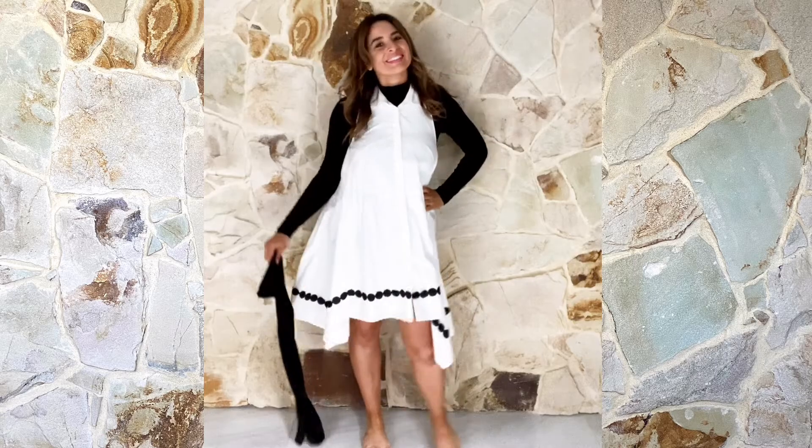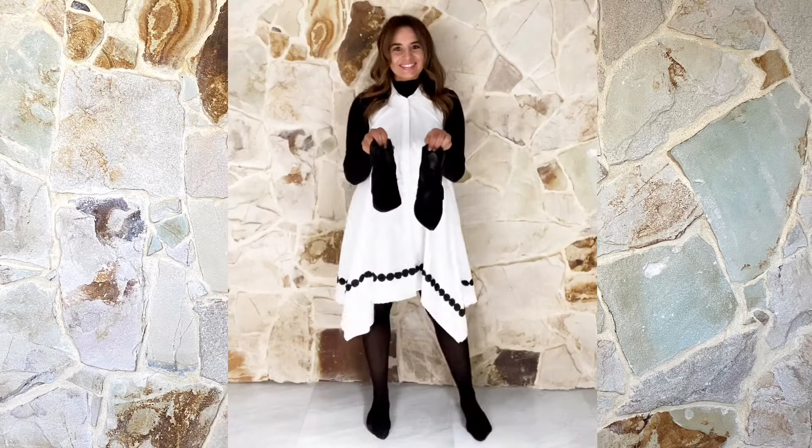For a street style winter look, pair a sleeveless shirt dress with a black skivvy, tights and boots.